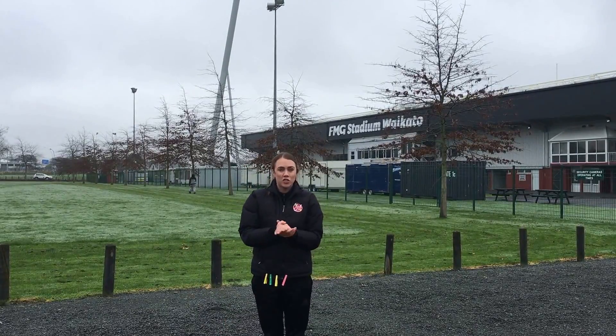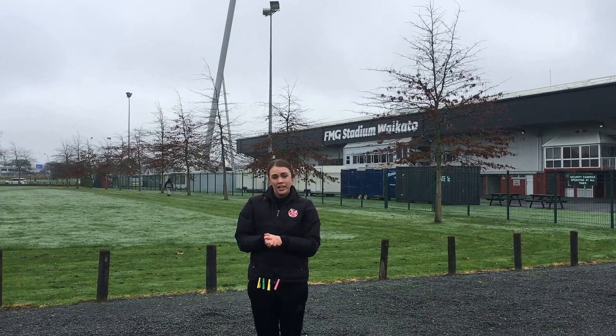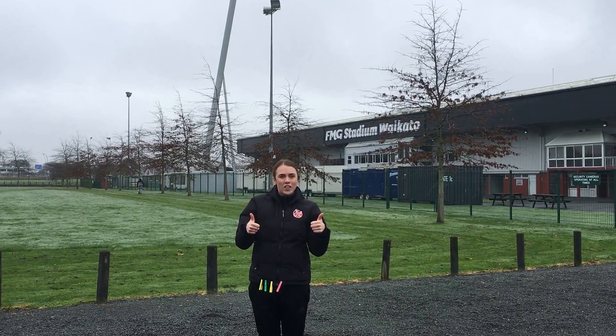Congratulations for making it through all the way to week 3. You've all done such a fantastic job. A few more challenges to go this week to get to the end of our Home Play Challenge, but I have good faith in you all and I'm sure you'll do a great job.